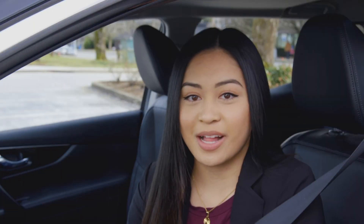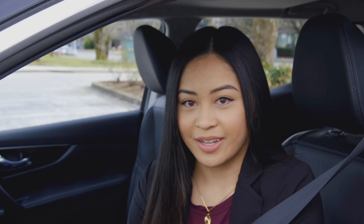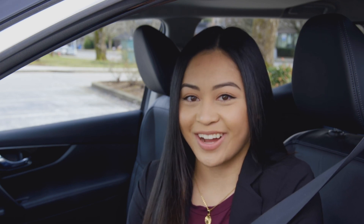Following these tips will help you safely and confidently navigate any roundabout you encounter. For more safe driving tips, visit icbc.com.